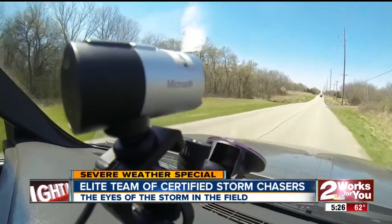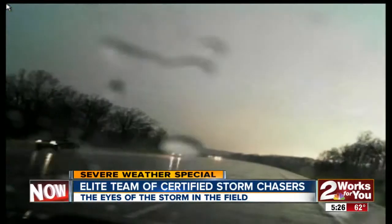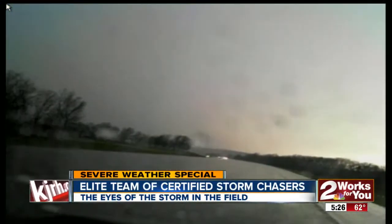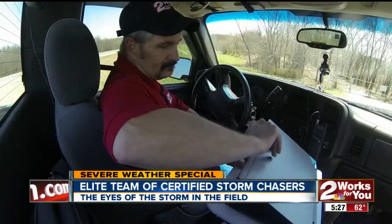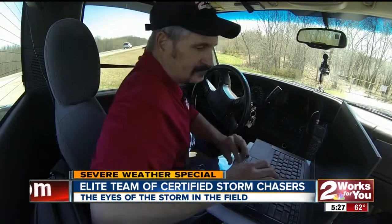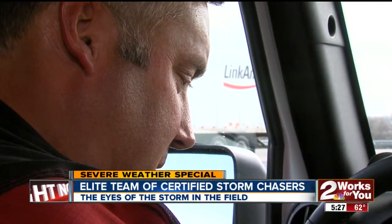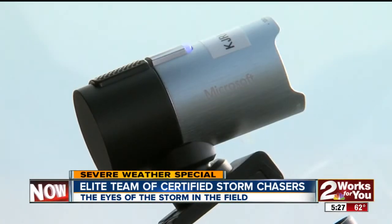The camera mounted on Denny Bryson's dashboard lets you see him chasing last Thursday's severe storms. It pounded communities with hail up to the size of tennis balls. Bryson has been chasing storms for 19 years and Tim Lawson since 1989. He believes that having trained eyes on a storm is crucial for safety.